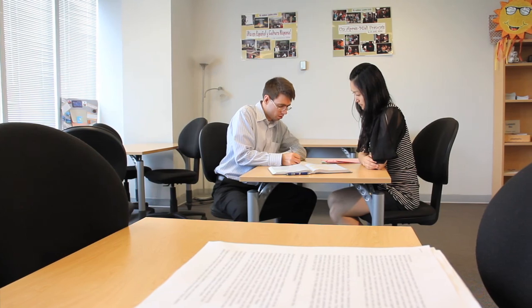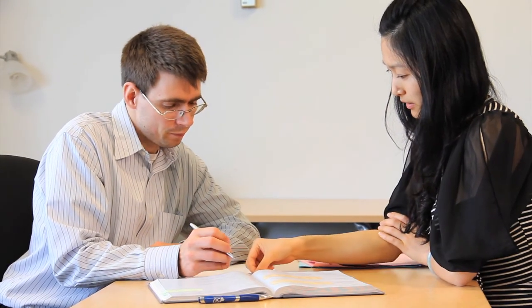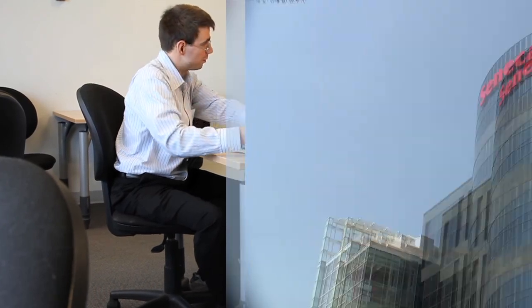The Learning Center offers free one-on-one tutoring, course-specific workshops, and staff can help you develop personalized learning strategies, study plans, time management skills, stress management, and note-taking strategies.